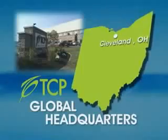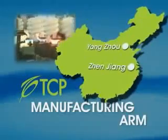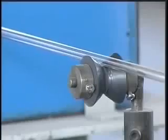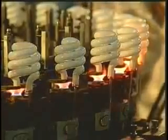Ohio, TCP's manufacturing arm is in Yanzhou and Zhenjiang, China, where it owns and operates manufacturing facilities employing more than 15,000 workers. TCP is unique in the industry because it controls all aspects of the CFL manufacturing process, ensuring each product is of the highest quality.